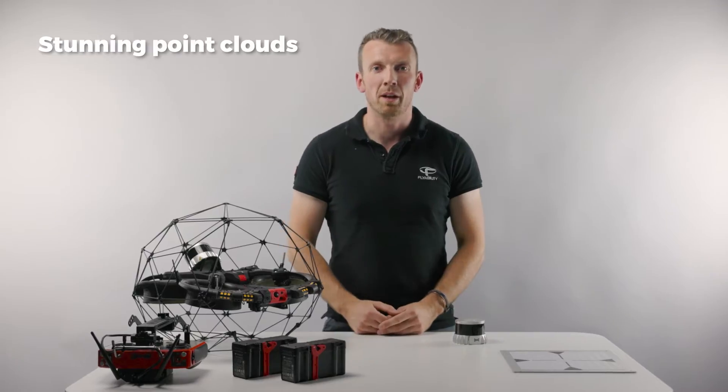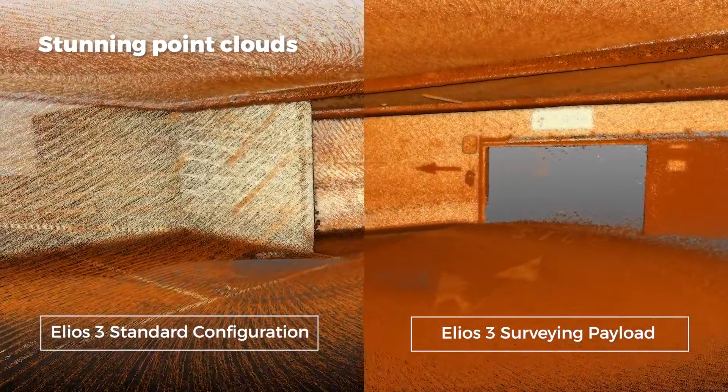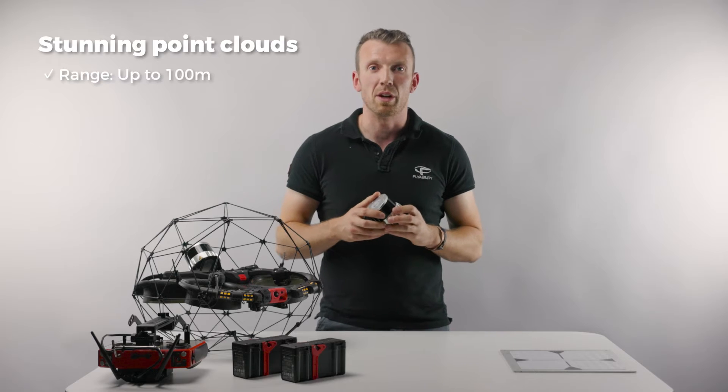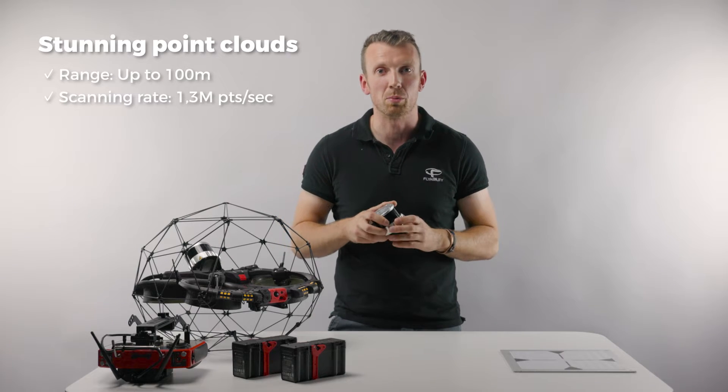The new survey payload for the Helios 3 delivers stunning point cloud data for high-accuracy mapping. With the addition of the latest Ouster REV7 OS0 128-beam LiDAR, it has a sensing range of up to 100 meters and more than 1.3 million points per second.